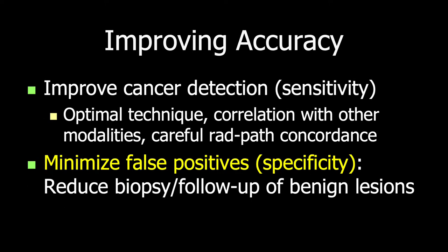The more accurate our imaging is, the better it is for our patients. We can improve accuracy by improving cancer detection or sensitivity, which requires optimal technique, correlation with other modalities, and careful radiologic-pathologic concordance. Importantly, we also need to reduce false positives — an improvement in specificity by reducing biopsy and follow-up of benign lesions — and this is particularly an issue for screening ultrasound.